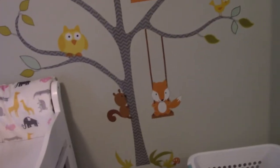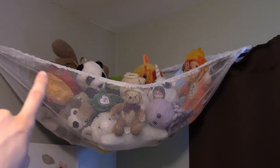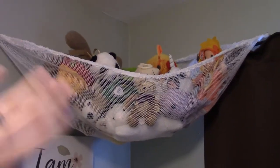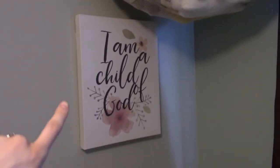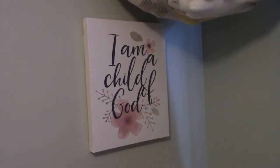The window trimming looks the same. I added a pet net up here because we have a lot of stuffed animals. This art was a gift from her godmother for her baptism. Things have moved around up on top of the dresser a bit.